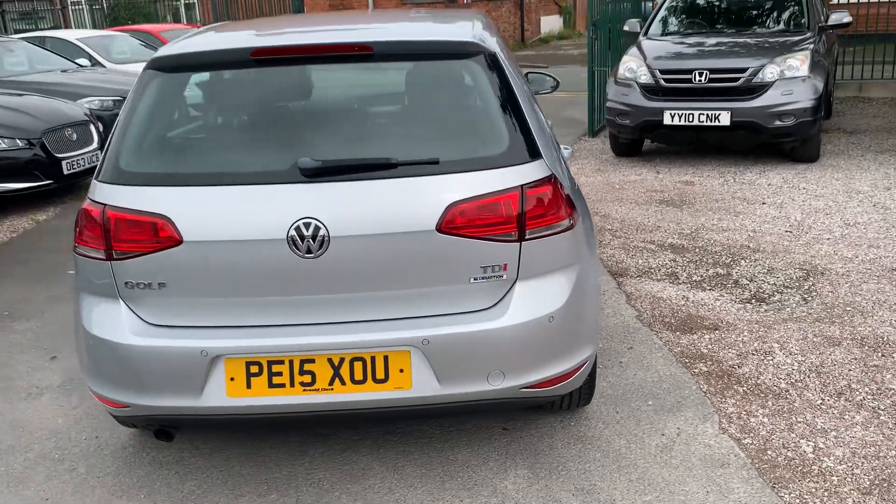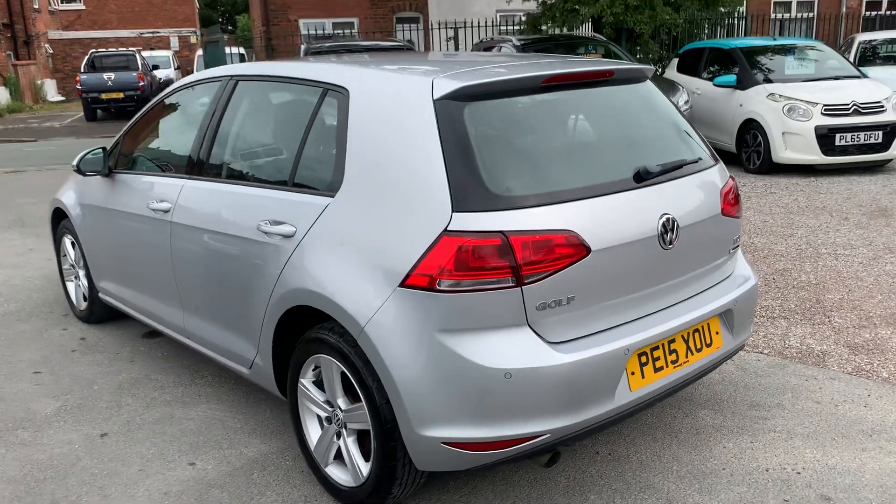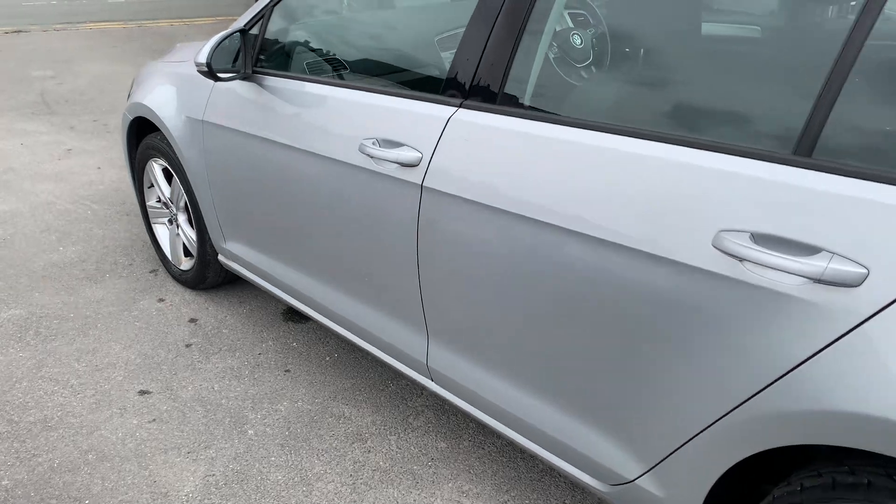Lovely low miles on this one. This will be so economical to run. Nice low tax brackets. Ultra reliable. Let's have a look inside.